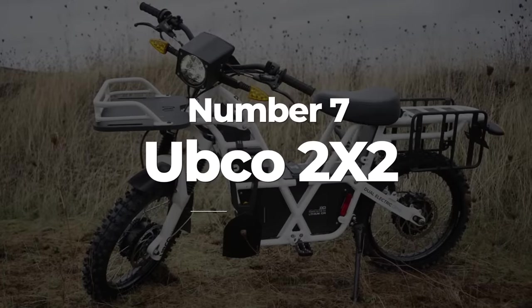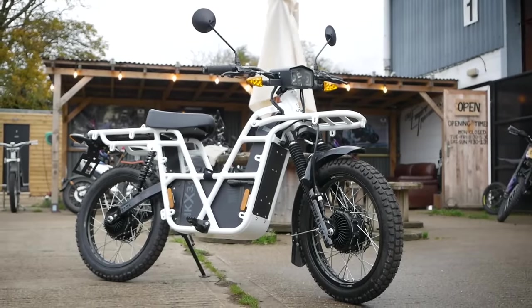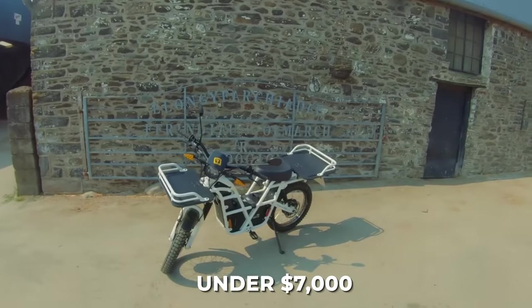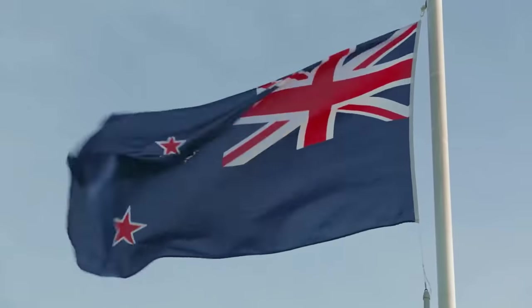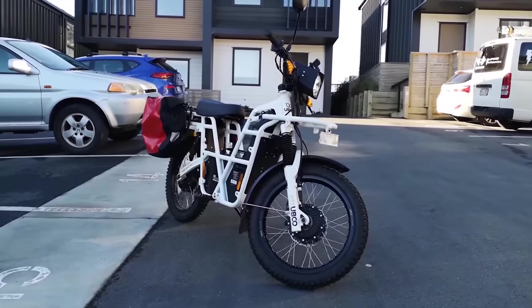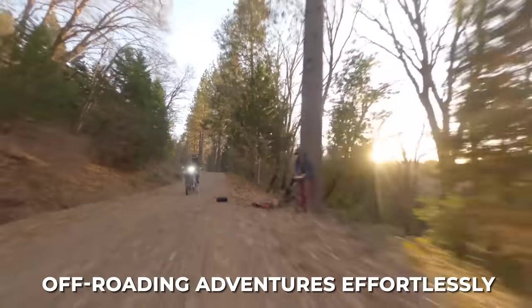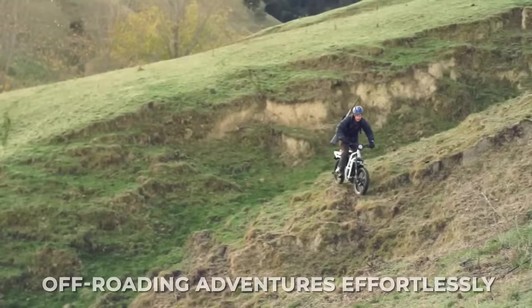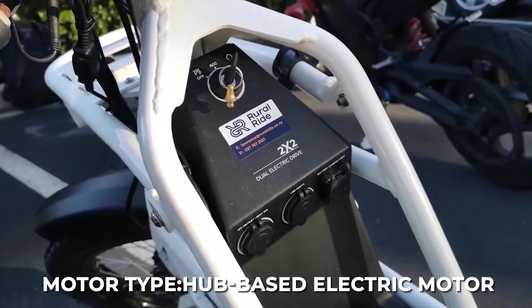Number 7: The UBCO 2x2. The first bike on our list of 7 electric motorcycles under $7,000 is the UBCO 2x2. Based out of New Zealand, the UBCO 2x2 is an electric motorcycle that is not only great for getting around town, but can also handle off-roading adventures effortlessly. That's because the UBCO 2x2 comes with a powerful hub-based electric motor mounted on each wheel.